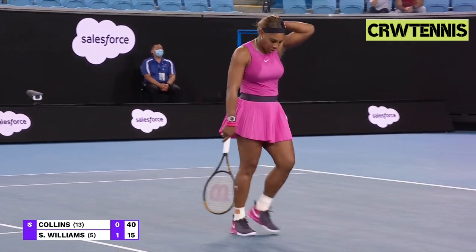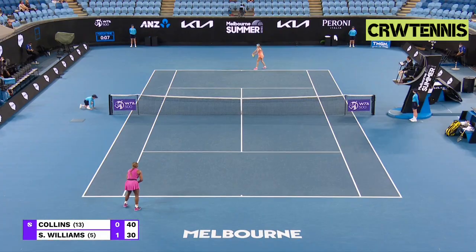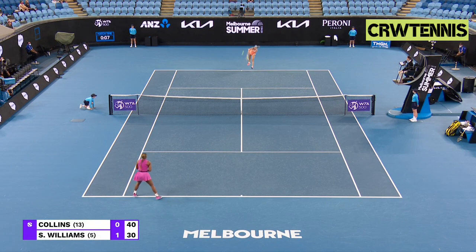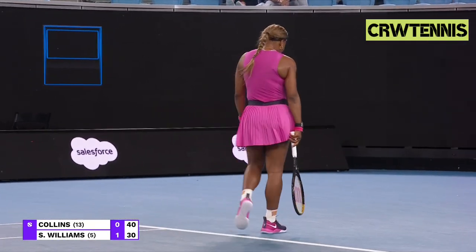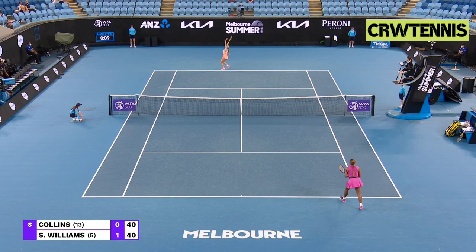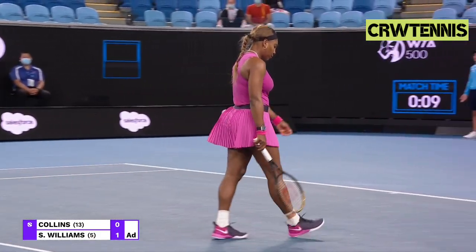A lovely shot on the backhand side from Serena. We've seen some punishing returns already. Serena is looking for a break in this first game and is closer now.